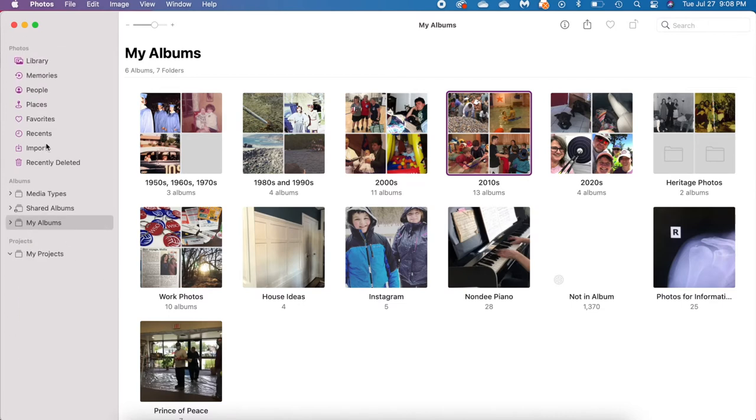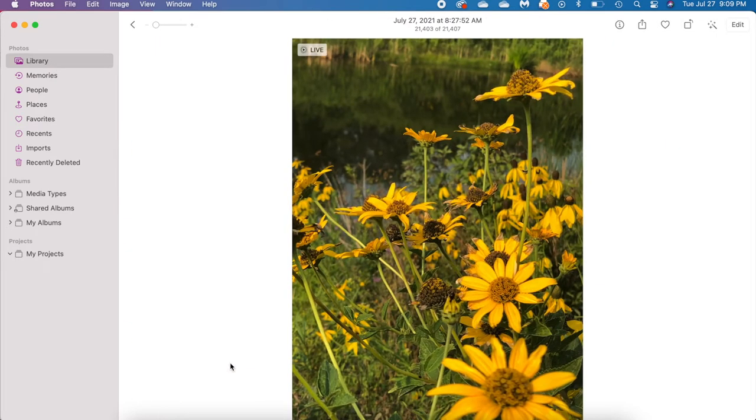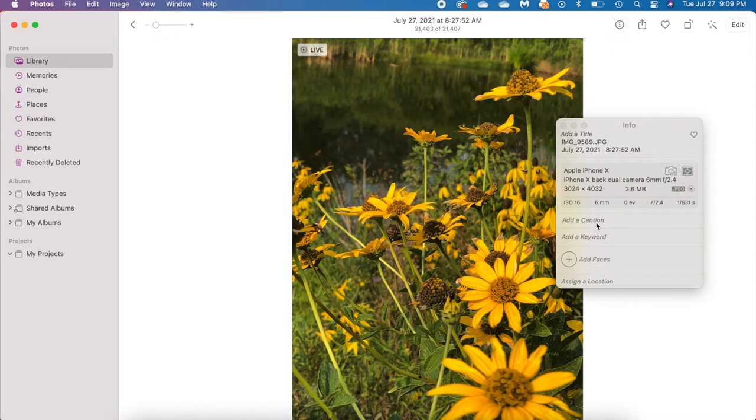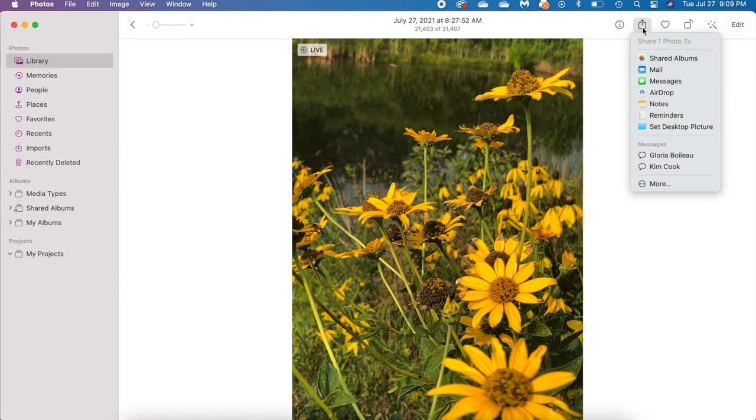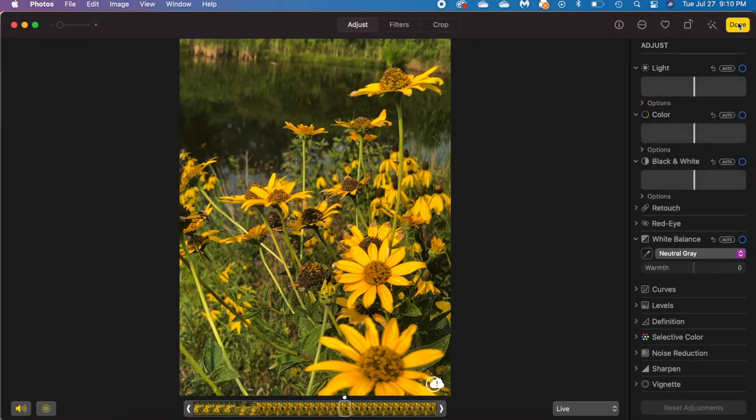Let's close that up and look at one last thing in the library view. Clicking a photo brings up the single photo view where you can work with the picture. There's an information button where you can add a caption, keywords, or faces. You can share a picture through shared albums, mail, messages, or AirDrop. There's the heart to favorite it, a rotate button, and an auto-enhance option. Under Edit are the full editing tools — from retouching to red-eye removal and many more editing options.